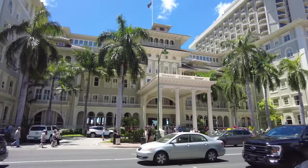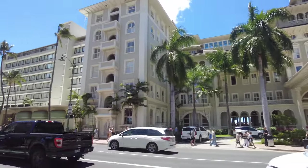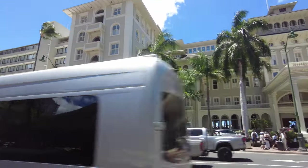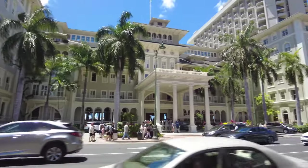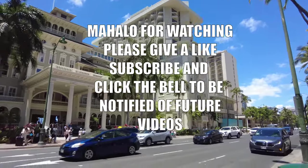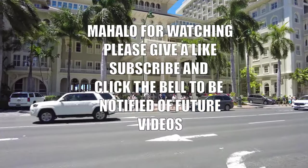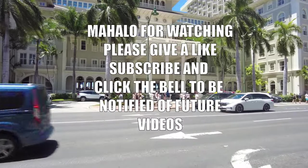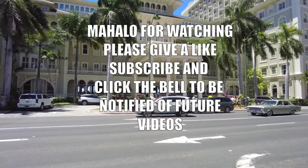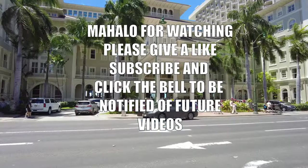Okay, here we go — that's the front view of the modern-day Moana Hotel and extension on that side, with another extension on the back right there. Mahalo for watching! Please give us a like, subscribe, and click the bell to be notified of future videos. Maybe we'll be doing some live streams too if I can get enough subscribers — invite your friends!